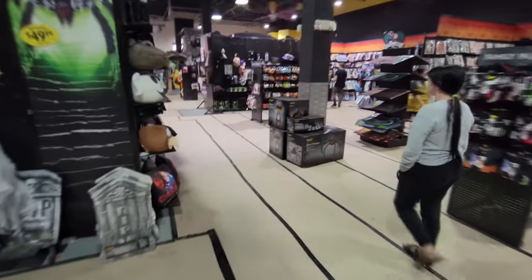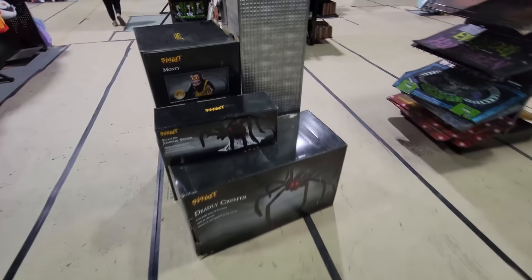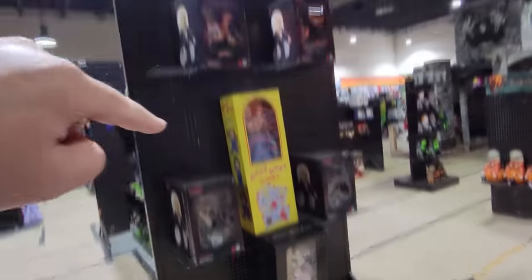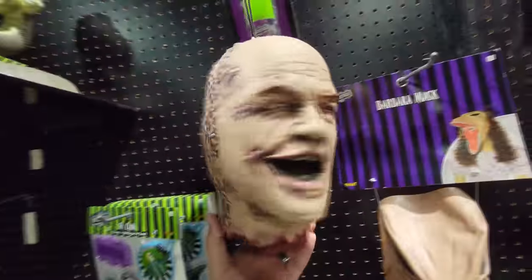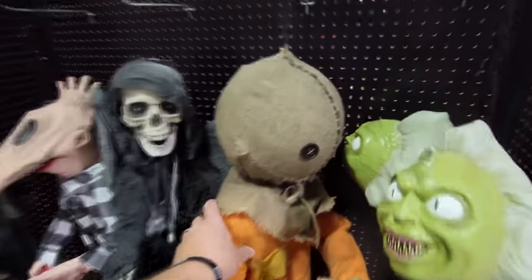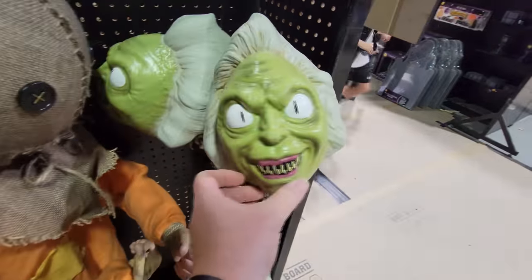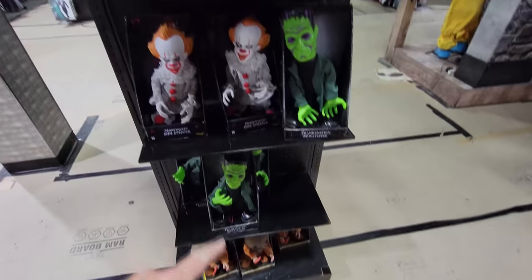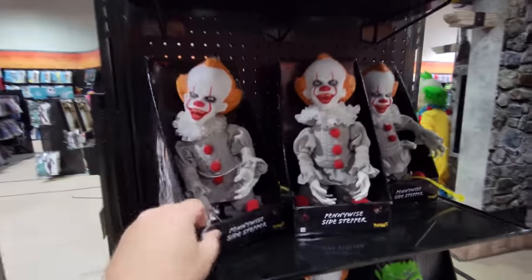Wait, here's more animatronics over here that we missed. We have a Deadly Creeper and a Jumping Spider and two Montys. We got a couple of different Chucky things to choose from here. They have the Barbara Mask from Beetlejuice and Mr. Doublehead. We have Bouncy Jack Skellington and Bouncy Zero, as well as Bouncy Sam and Bouncy Gremlin. We have a Hanging Sam, a Hanging Skeleton, a Hanging Adam, and a Hanging Five-Foot Beetlejuice Snake. We have Sam Sidesteppers, Frankenstein Sidesteppers, and Pennywise Sidesteppers.